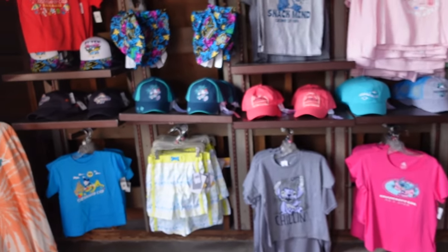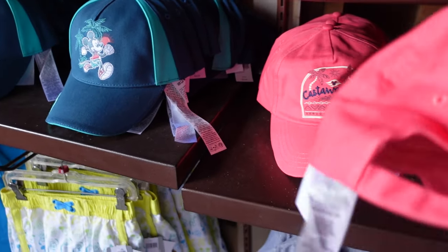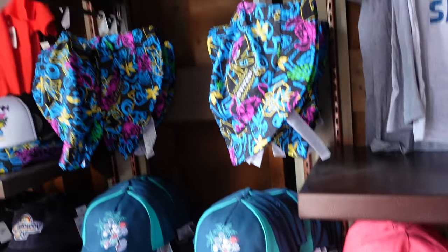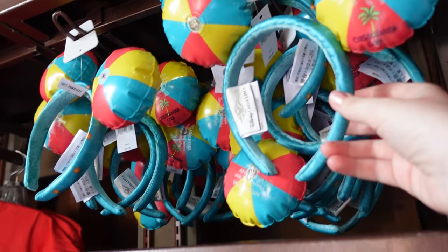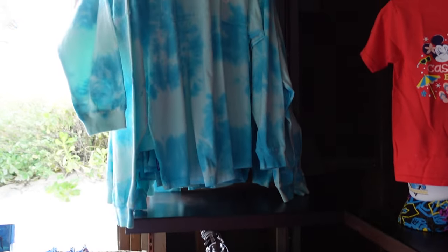The shop's gone a bit quieter now. Hats - $29.99 for that hat. Castaway cruise-specific ears - we saw these in the other shop. They say 'Castaway Key' on them. And then these two are the same jersey but in different colors.